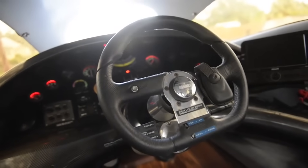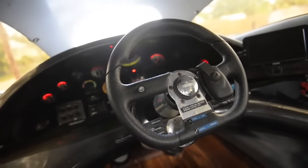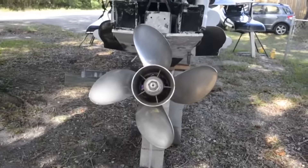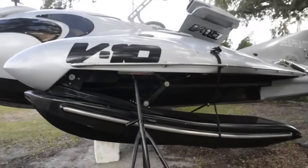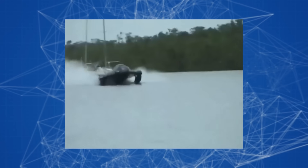Currently it's the only prototype, but it will soon be ready for mass production. According to the developers, the cost of the basic version of the flying boat will be around $500,000.